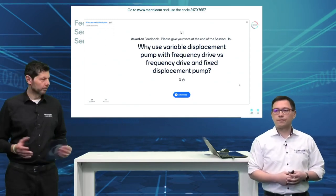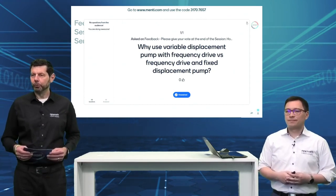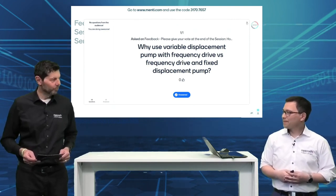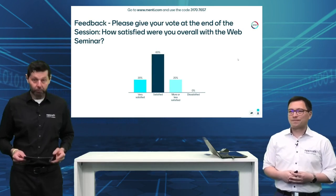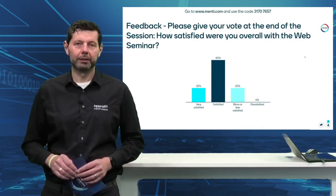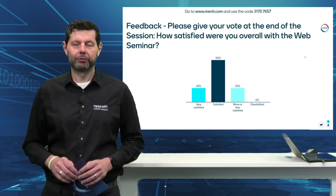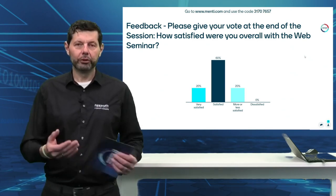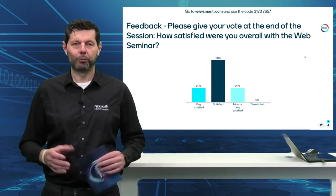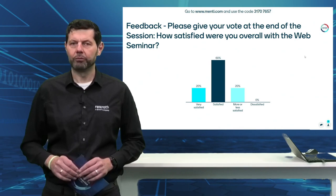I think that answers the question — and that's basically it for the Q&A for now. Again, thank you Yukio — good to have you here, hopefully we will see you back. The information will be available as usual on our YouTube channel in a few days. Once you've registered, you'll also get the slide deck. Before you leave, I'd like to ask you to complete some feedback questions — it's been about three years we've been doing this format, and we'd appreciate your input.